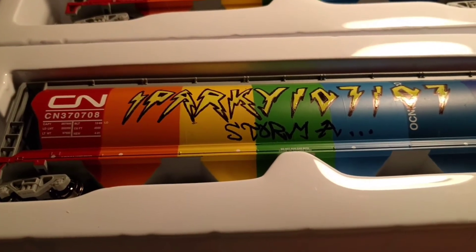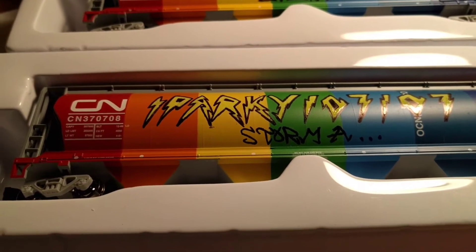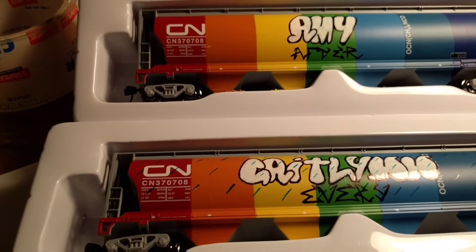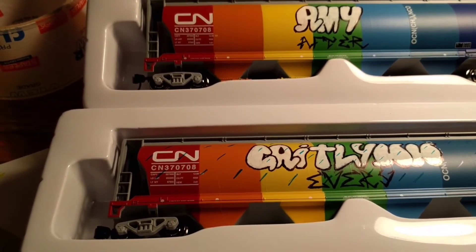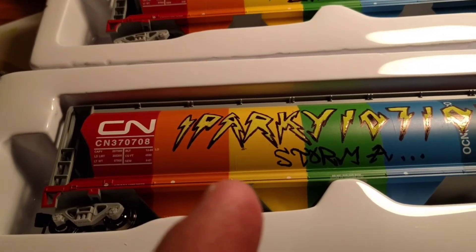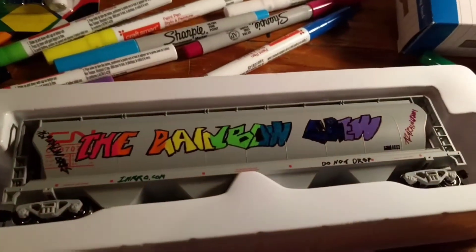I'm going to be using the Tester's matte clear coat on these to dull them down. These cars are pretty much done, other than the little inside joke that Roy and I have with Sparky on these two cars. This car is going to get a much more graffiti treatment on the back of it.